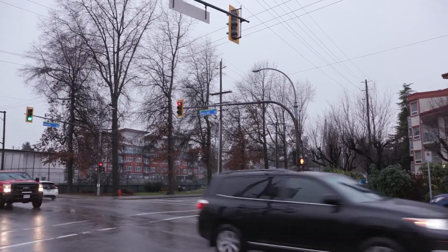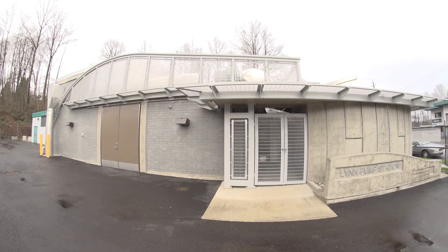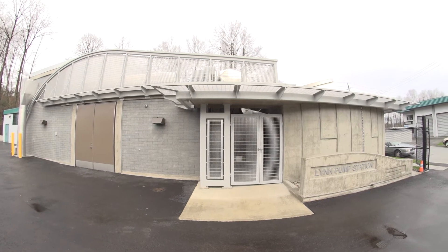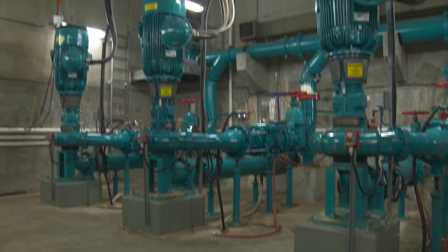Changes in rainfall patterns due to climate change contribute to sewer overflows too. Sewer overflows can also be caused by power interruptions at pumping stations, damage to pipes, or equipment malfunctions.